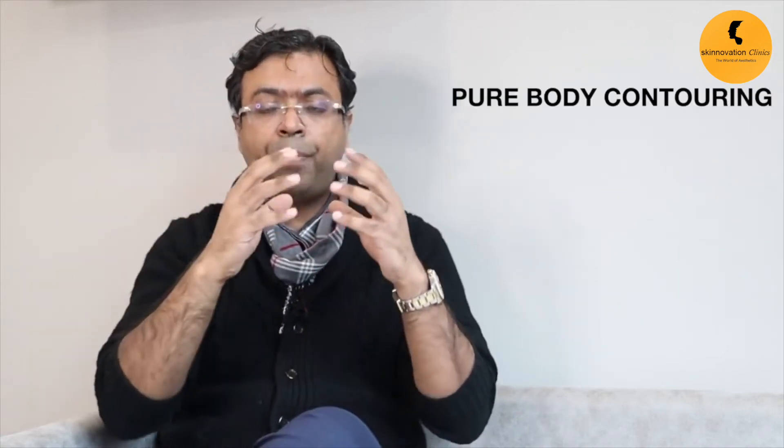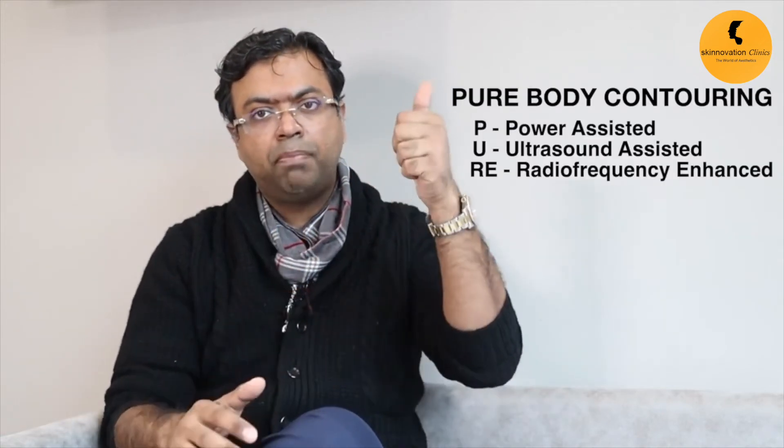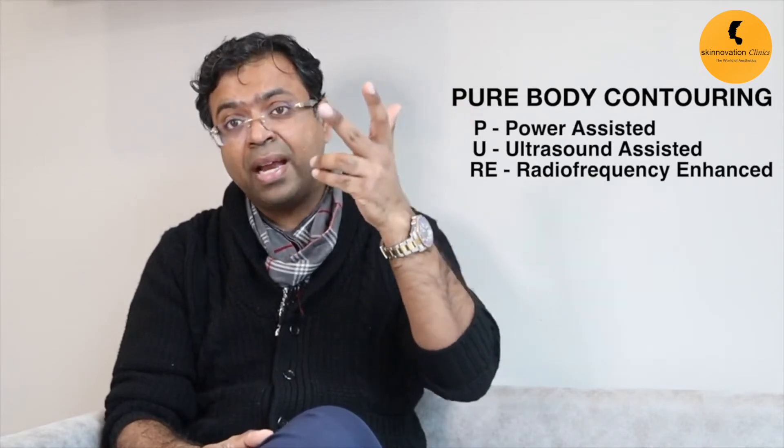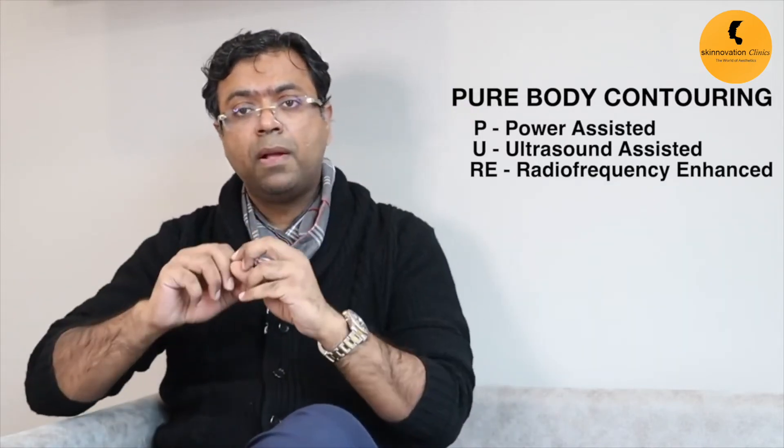We have developed a technique called PURE body contouring: P for Power-assisted liposuction, U for Ultrasound (VASER), and R for RF-enhanced body contouring. These combined technologies give very good results. Body shape is significantly improved — males can achieve six-pack definition, and females can get an hourglass figure. These are procedures we perform regularly.